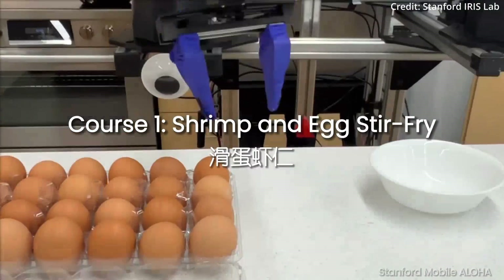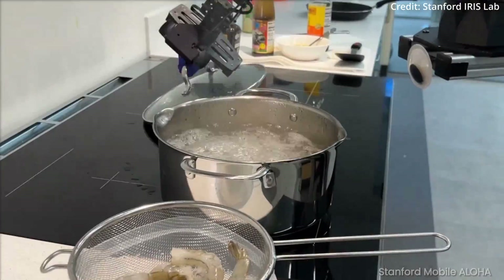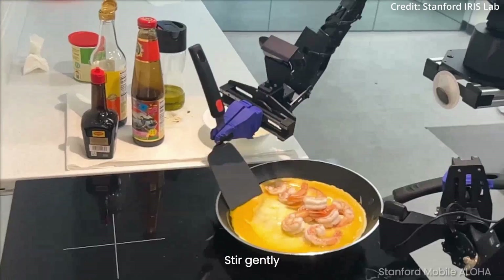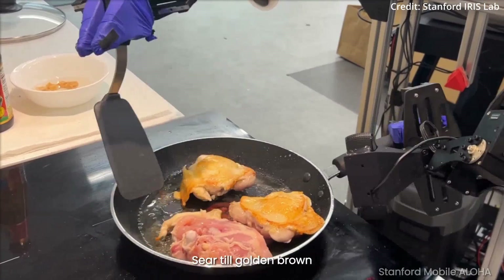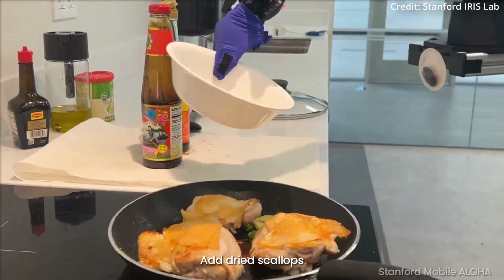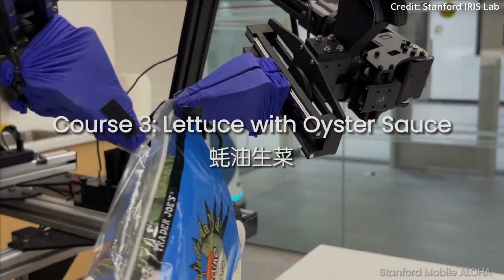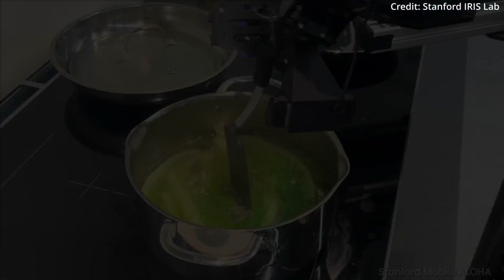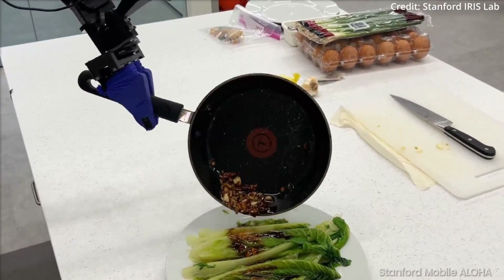The implications of this breakthrough are more far-reaching than doing your laundry. In just the next year or two, autonomous robotic maintenance and repair capabilities could revolutionize industries ranging from manufacturing to exploration, where the ability to self-sustain and self-repair robotic systems could unlock new frontiers of efficiency, safety, and cost effectiveness. As the Aloha Unleashed project continues to push the boundaries of what is possible, the future of robotics grows brighter, and the dream of truly autonomous, self-sustaining robotic systems inches ever closer to reality.